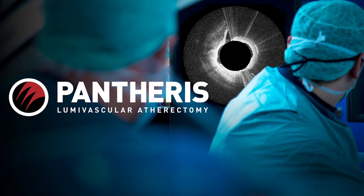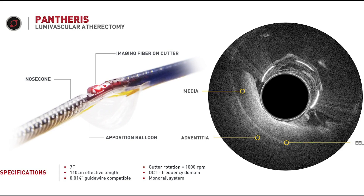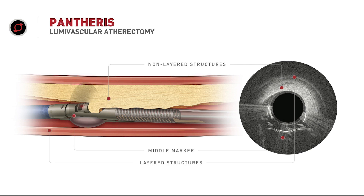Looking at Pantheris, you see a cutting device. Within the cutting device is a laser, which creates the OCT image you see on the screen. Opposite the cutter is an apposition balloon, traditionally filled with carbon dioxide, that allows precise inflation and cutting into the vessel. You can dynamically change and adjust the depth of your cut. The Pantheris device is facing the media; outside the media you see the external elastic lamina, or EEL, and past that is the adventitia. The 7 French device is 110 centimeters in length, uses an 014 guide wire, the cutter rotates at 1,000 RPM, and it's a monorail system.